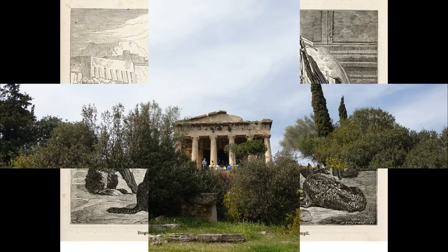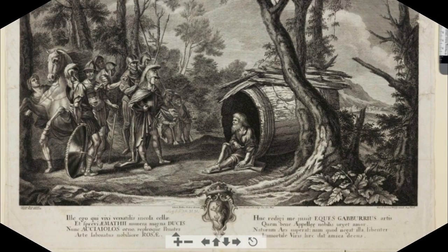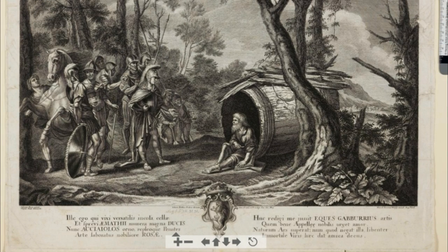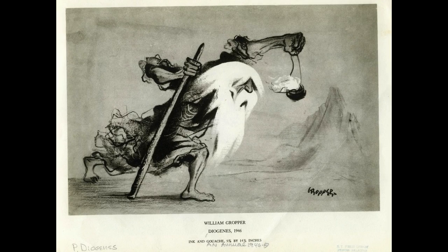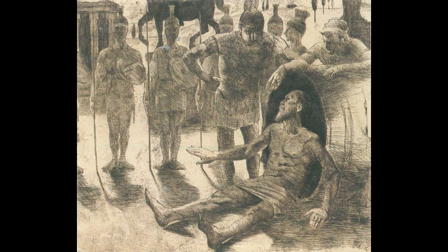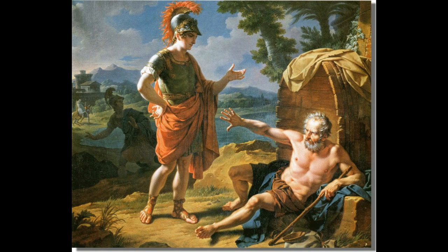Diogenes, the famous cynic, lived here in the Agora, surviving basically as a homeless person. He shocked Athenians with his anti-materialistic and free lifestyle — he lived in a wooden tub to show his disregard for material comfort, masturbated openly to prove how simply one's desires could be satisfied, and famously wandered the Agora with a lighted lamp in the middle of the day looking for one honest man in the corrupt city. According to legend, Alexander the Great was intrigued by this humble philosopher who shunned materialism. One day Alexander stood before him and said, 'Diogenes, I'll give you whatever you want. What would you like?' History's first hippie looked at the most powerful man on earth and replied, 'Please, get out of my sunshine.'